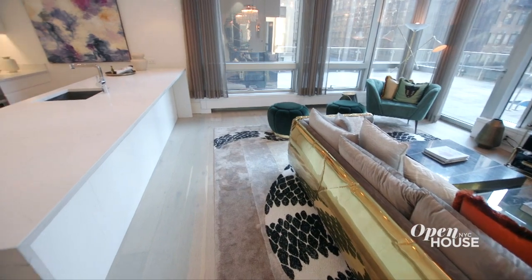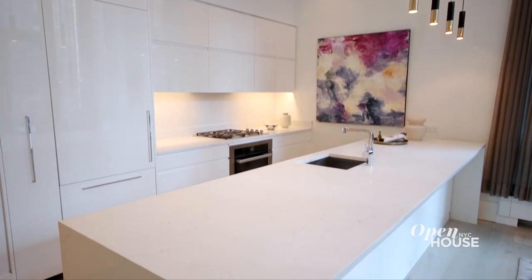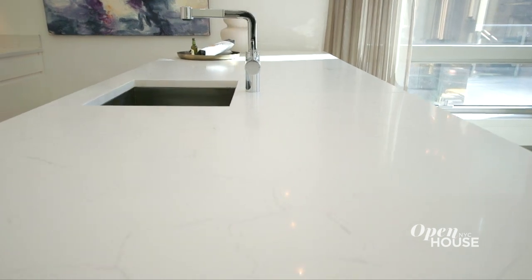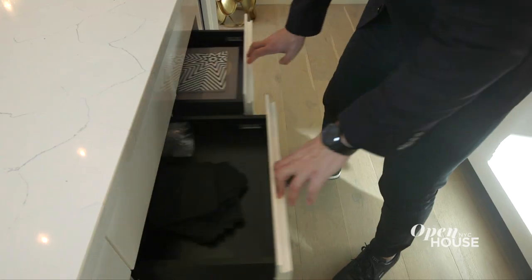Because this kitchen is open to the entertaining space, it obviously has to look good, and it does not fail. It's open, airy, with great natural light. These sleek white counters are actually quartzite — a very high-end, expensive, and durable material. They have all Miele appliances and wine storage. You really have every single thing you could need. It's begging for the party of your life — I just hope I'm invited.